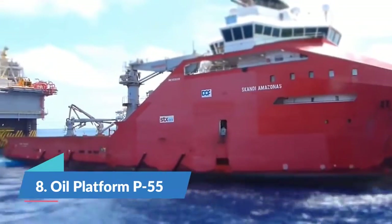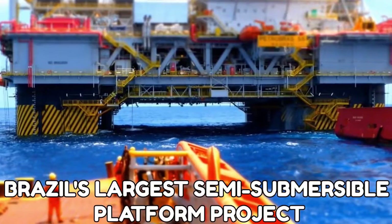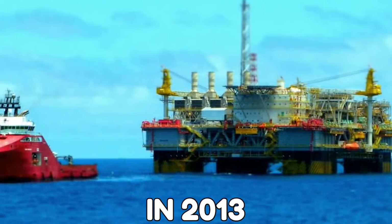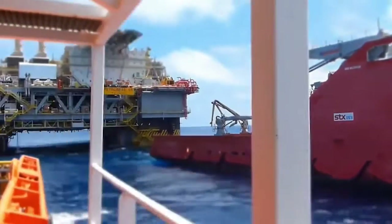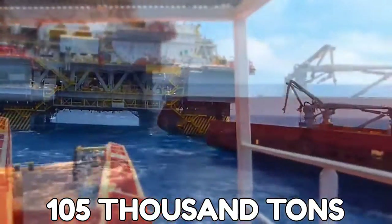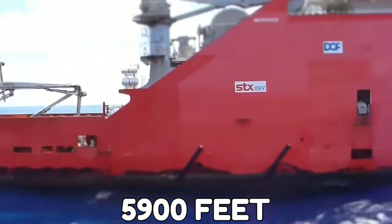Number 8: Oil Platform P55. This platform is still considered Brazil's largest semi-submersible platform project. Production started in 2013, and it can produce 180,000 barrels of oil per day. The deck alone weighs in at 17,000 tons. Overall, it weighs over 105,000 tons. The semi-submersible unit sits in the water at depths of 5,900 feet.